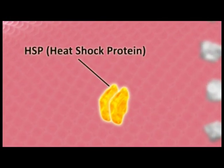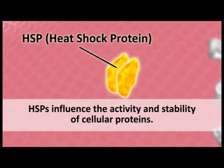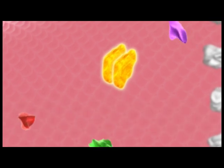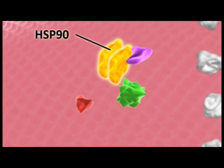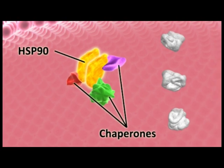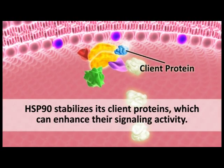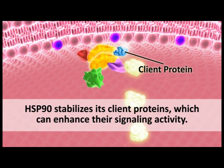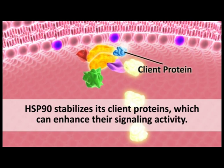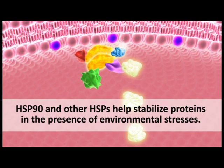Heat shock proteins, or HSPs, are called molecular chaperones because they help maintain the stability and activity of cellular proteins by modulating their three-dimensional shapes. HSP-90, like most heat shock proteins, acts as part of a multi-protein complex that includes other molecular chaperones. HSP-90 stabilizes its client proteins so they can participate more effectively in their signaling pathways. Although not a signaling molecule itself, HSP-90 can enhance the activity of certain signaling pathways. HSP-90 and other heat shock proteins also help stabilize cellular proteins in the presence of environmental stresses, such as increased temperatures or glucose deprivation, that can threaten cell survival.